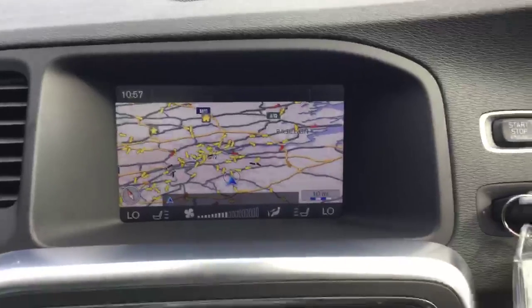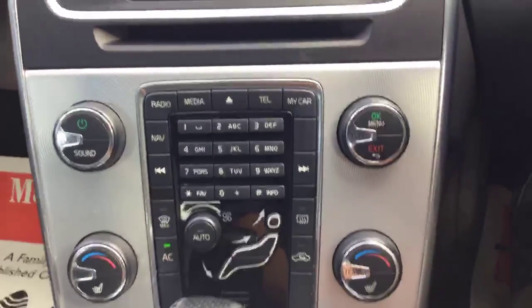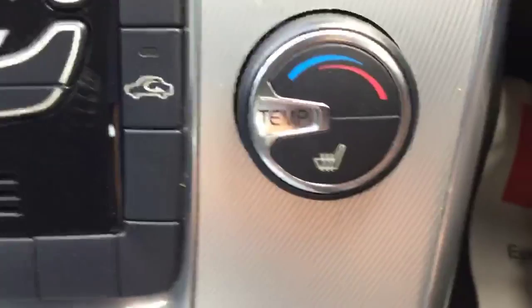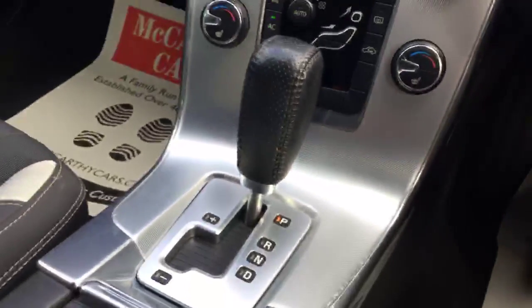It's got a satnav, DAB radio and CD player, air conditioning and climate control, heated seats, and automatic transmission.